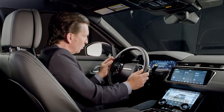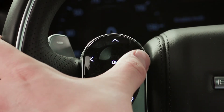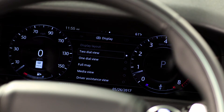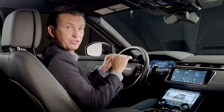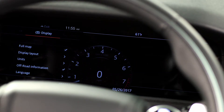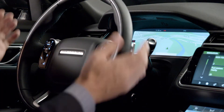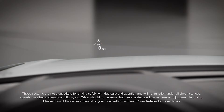The thumb wheel is a very intuitive and simple way to adjust the volume, menus, and navigation settings. The 12.3-inch interactive driver display, which is operated through the steering wheel, really does allow the customer to pick their favorite settings and display them right up here on the screen — as you can see, for me it's the full navigational map.